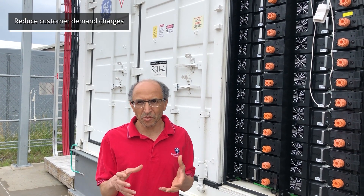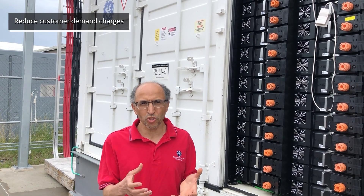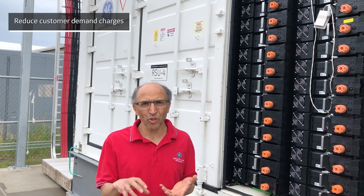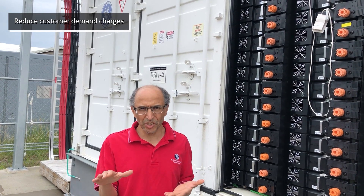For the demand charge management, they are expensive and they constitute a big portion of the utility bill. So this 400 kilowatt-hour system will help mitigate the effect of the demand charge by shaving the peak.